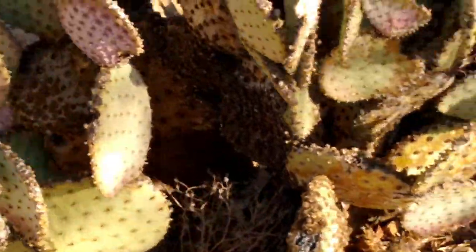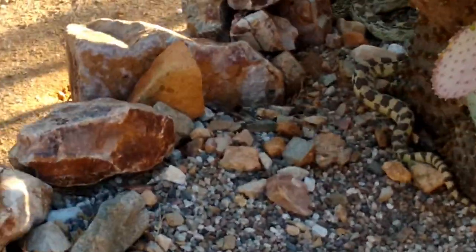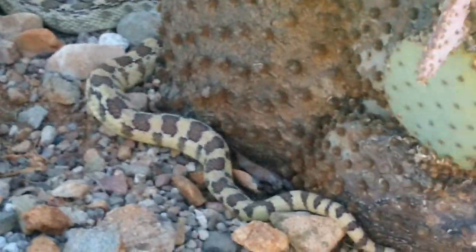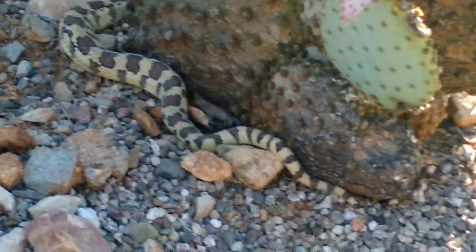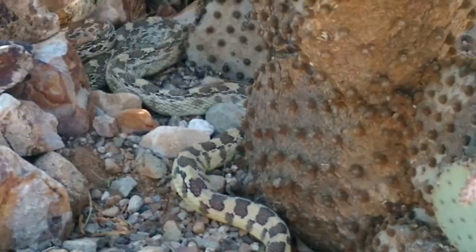Where's he going? Is he going down? He's just hiding. You see him right there? There's his tail. He's just curled up underneath this prickly pear. We're gonna leave him alone now. Hope you enjoyed that.